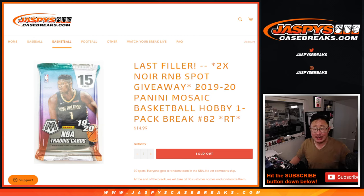Hi everyone, Joe for jazbeescasebreaks.com, coming at you with 2019-2020 Panini Mosaic Basketball Hobby Pack Break number 82.